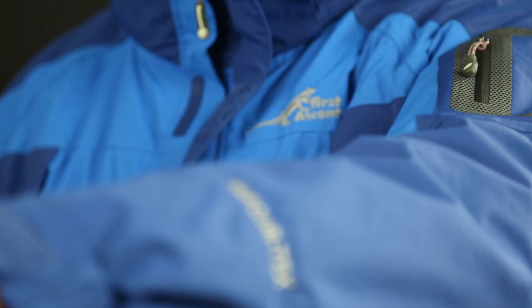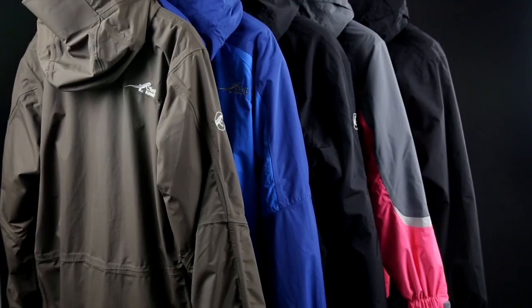The First Ascent range offers a variety of innovative 3-in-1 jackets with evolving technologies that make this jacket the ultimate must-have for winter.